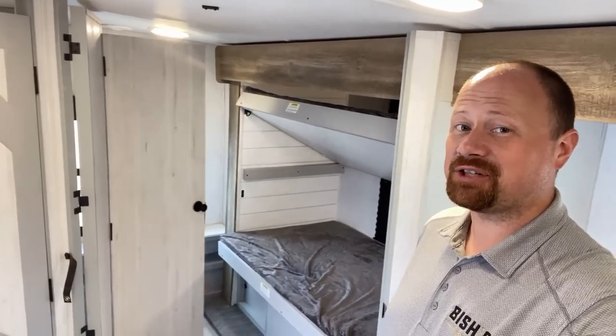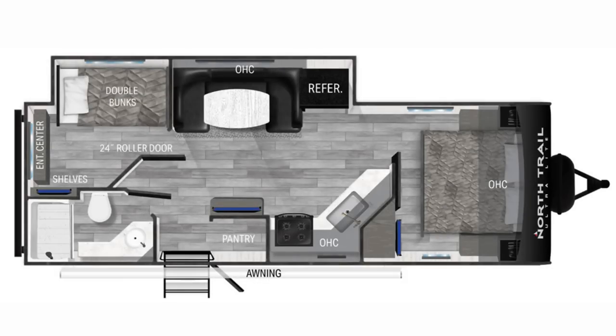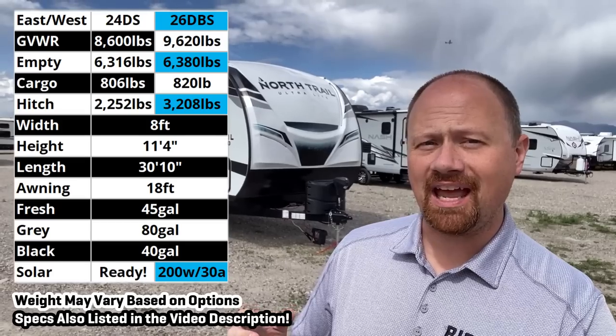I've shown you lots of bunkhouses over the years, but I've never shown you something quite like that before. Hey everybody, welcome to Kalispell, Montana. My name is Josh the RV Nerd, and this is an RV that has two names.